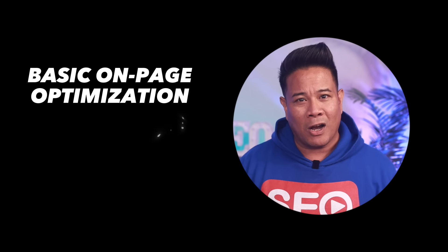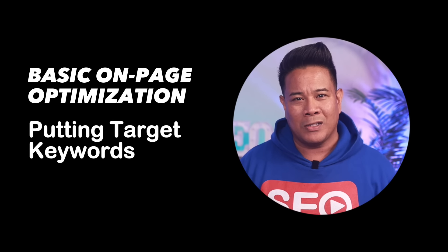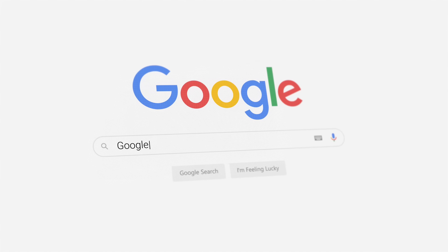Two, do a basic on-page optimization, like putting your target keywords in the title, subtitles, and first 100 words of your content. This helps Google understand the topic of the page.